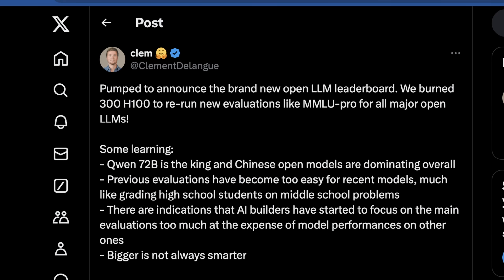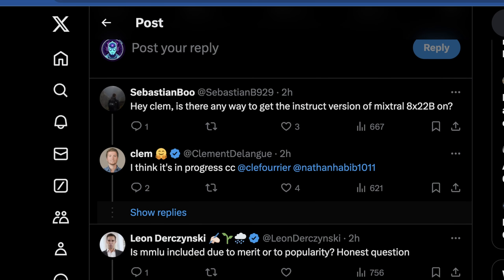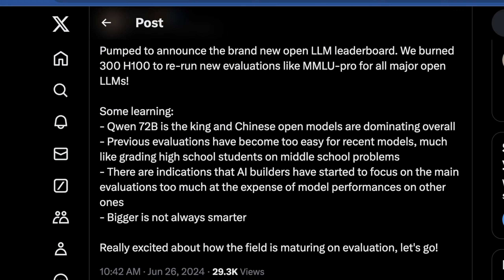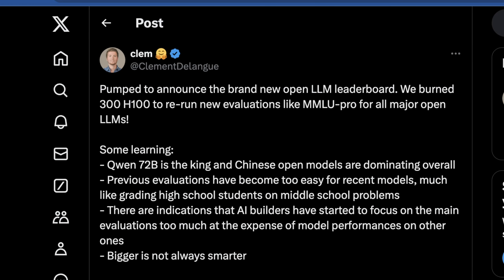Clearly the field of benchmarking in open LLMs is improving rapidly. There's hope to see more Mistral models here — it was curious not to see those in the top 20 slots. Are there certain models you would hope to see in this leaderboard? Are there certain decisions Hugging Face made that you would disagree with, or maybe some that you really support? Let us know in the comments below. Hope you learned something from this video — if you like it, please like, subscribe, and share.